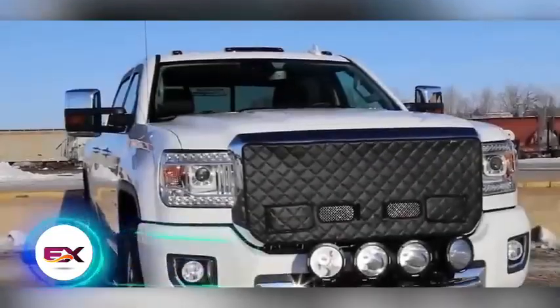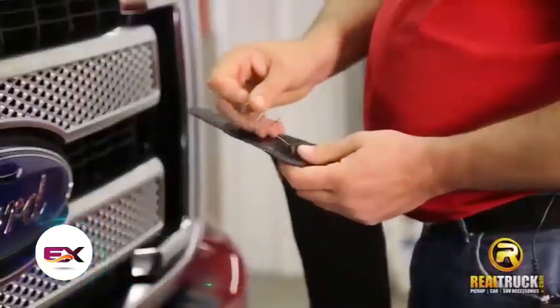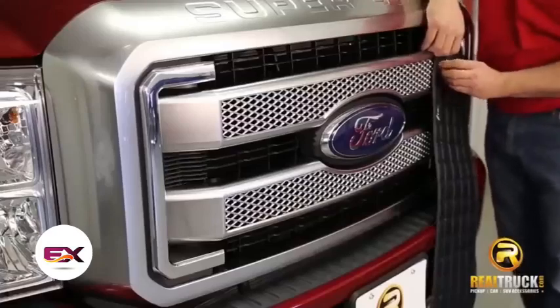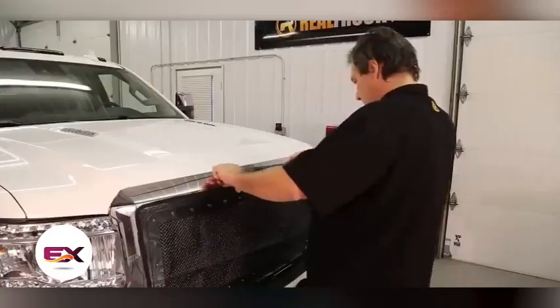Grill screens can be a moneymaker, going for $92 a piece. Drivers seem willing to invest because with the covers in place, their car engines warm up faster — a smart move that saves on fuel costs and eventually covers the initial expense.